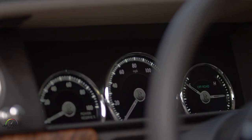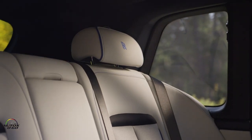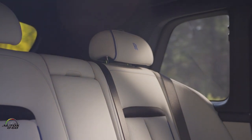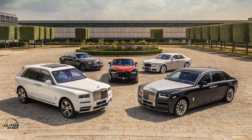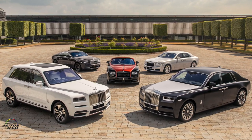Obviously, with all this luxury and technology, it is a vehicle that is not accessible for all budgets. It begins at $325,000, but curiously it is the lowest-priced vehicle in the Rolls-Royce range — alongside the Wraith, the Dawn convertible, the Ghost, and of course the Phantom.